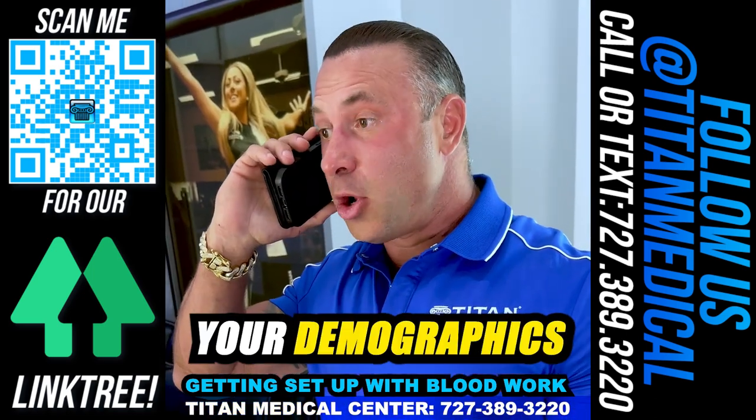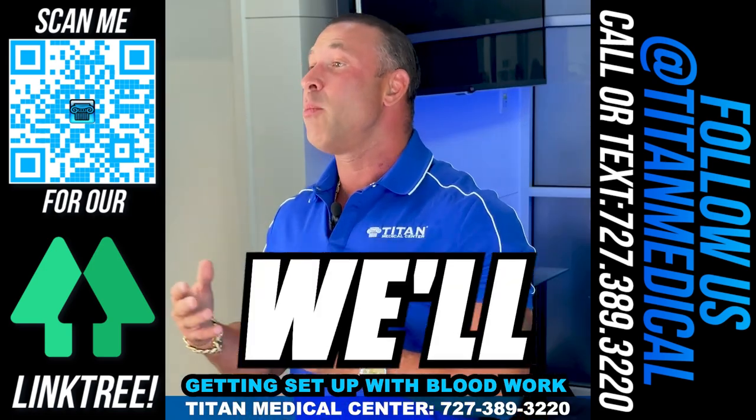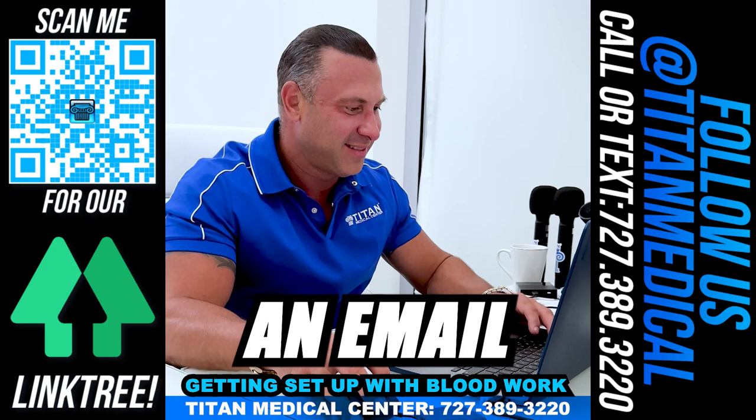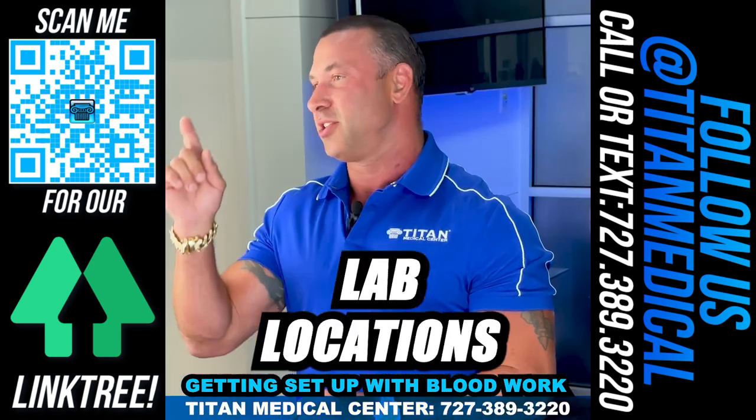After you get a hold of us, you're going to give us your demographics — your full name that's on your ID, your email address, and your phone number. Then we'll collect payment for the labs. After that, you're going to receive an email with your prepaid lab requisition slip and a link to the nearest lab locations to you.